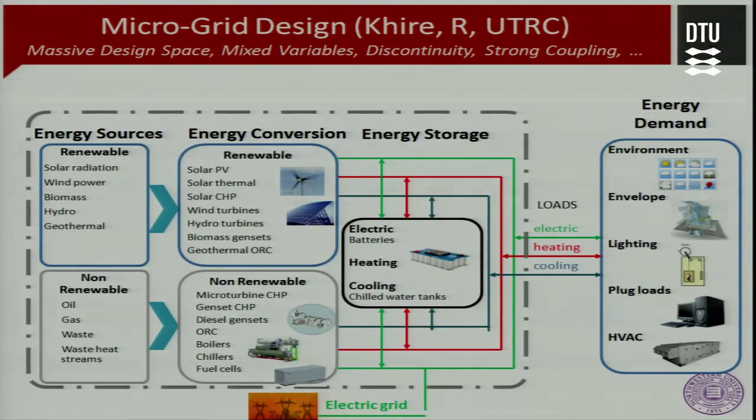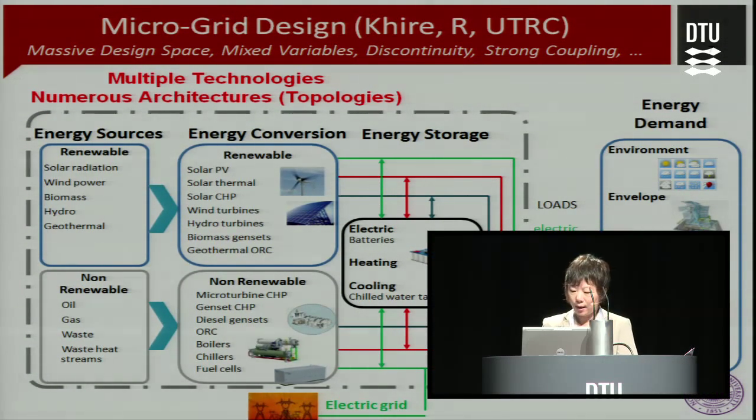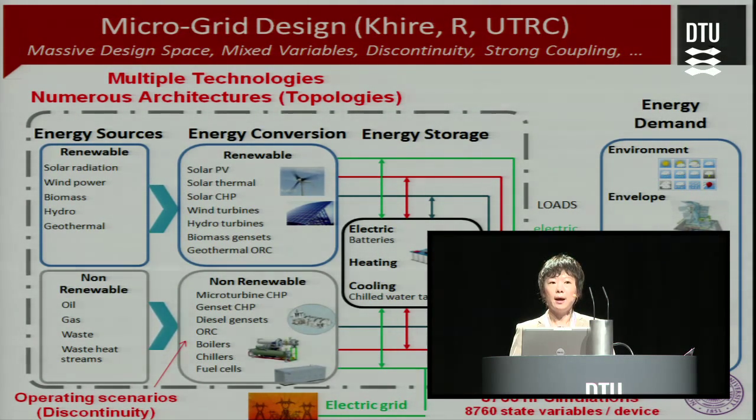To further support my argument, I'd like to use this micro-grid design problem provided by Dr. British Kyer from United Technology, to show you that a typical energy system design is a very complex problem involving a massive design space. The design space is defined by many different choices in different domains like energy source, energy conversion, and energy storage. There are many variables that are discrete and continuous, involving strong coupling, and a simple combination of some design exploration can involve thousands of hours of simulation.